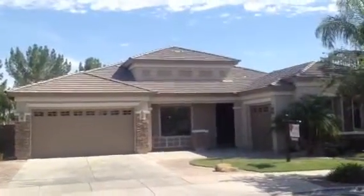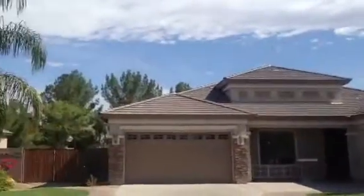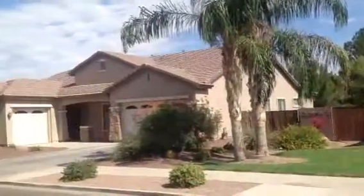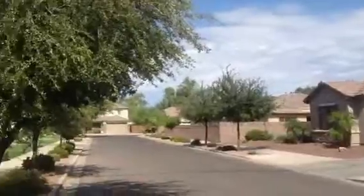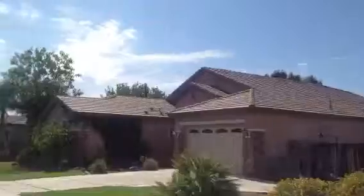This is a home at 18634 East Canary Way in the Cortina subdivision, which is technically in Queen Creek but sits right on the border of East Gilbert and Queen Creek.